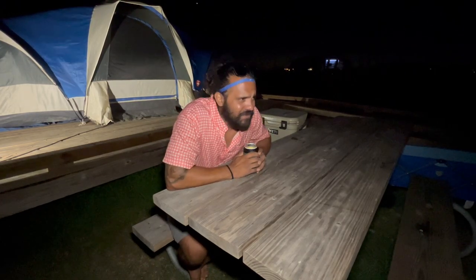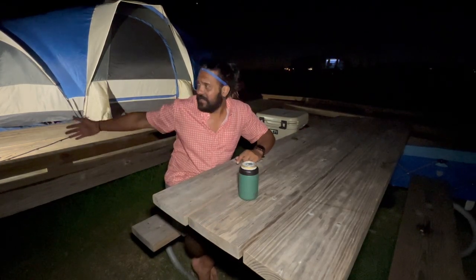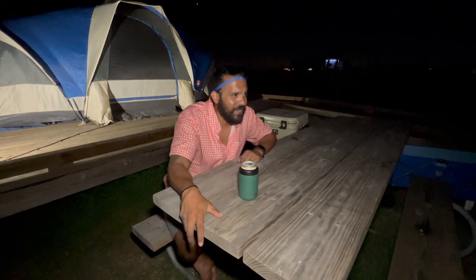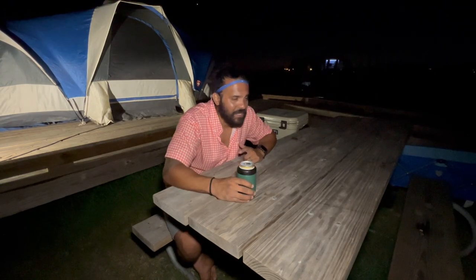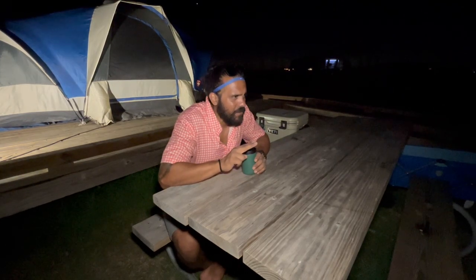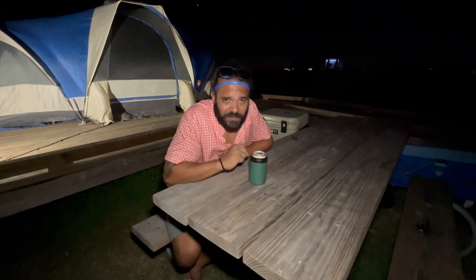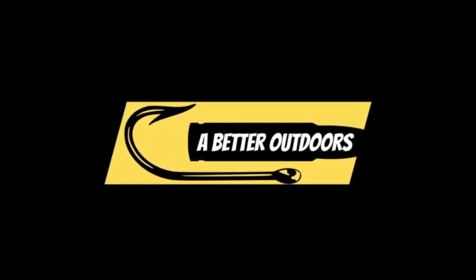Alright guys, that's gonna be it for this one — not a bad outing. It's getting late, I'm tired. It doesn't get any more nice than this — you can hear the waves crashing, I've got a tent with the wind blowing, I don't even need a fan. It feels amazing, probably 70 degrees out here. Got a nice cold beverage — what else can you do? We're gonna hit the kayak at first light tomorrow. It's been a pleasure. Don't forget to hit that subscribe button — I'll see you guys next time!